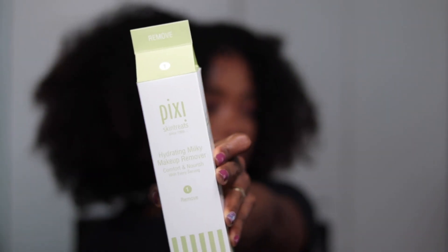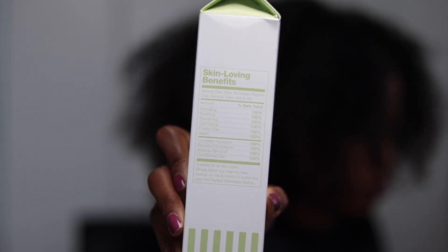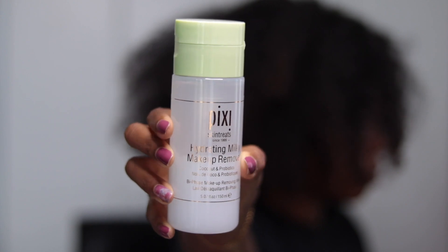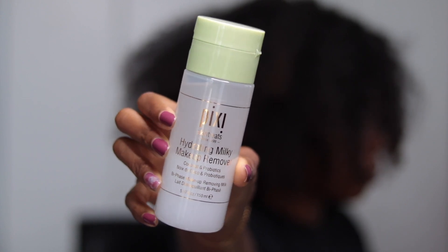I just cannot get over this packaging — it is so cute to me. Step one is the hydrating milky makeup remover. It says it's supposed to comfort and nourish with every use. It has what they call 'skin loving benefits,' which is similar to nutritional facts. Pixi always delivers really cute packaging. This is a bi-phase makeup remover that effectively removes waterproof and long-wear eye, lip, and face makeup.